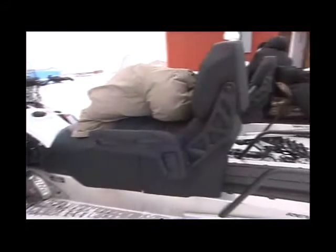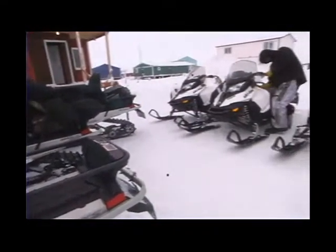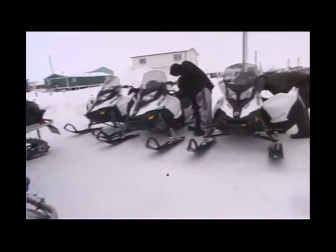These snow machines have the four-stroke engine, the 600 ACE motor, which is very fuel efficient and very reliable. Everybody knows that gasoline is very prized in the Arctic, so something that works well on the efficiency side is a great benefit.